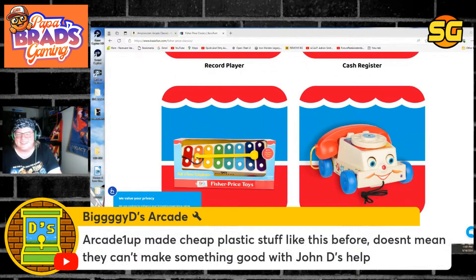Arcade 1Up made cheap plastic stuff like this before — doesn't mean they can't make something better, I agree Biggie D. But Arcade 1Up never made anything that wasn't cheap, let's be real. He said 'Arcade 1Up made cheap plastic stuff' — that's how you prefaced it. So we don't want cheap plastic stuff.